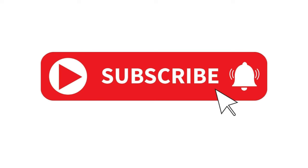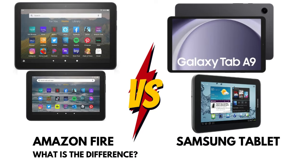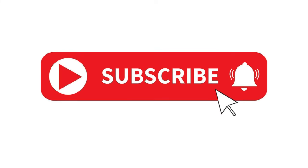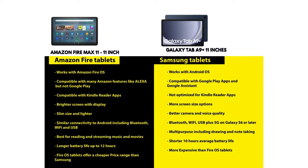One of the key differences between these tablets is their operating systems. Fire tablets use Amazon's Fire OS, which is a version of Android optimized for Amazon services like Kindle, Alexa, and Prime Video. However, Fire OS doesn't support Google Play, so you might miss out on some popular apps. On the other hand, Samsung tablets run on Android, which is compatible with Google Play, meaning you have access to a wider range of apps, including Google services like Assistant and Maps.